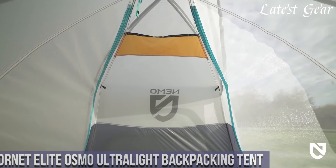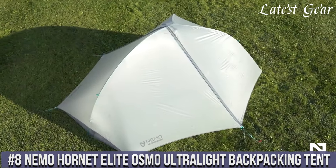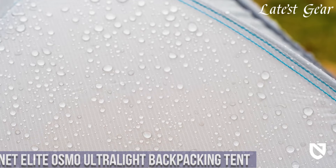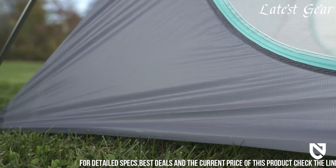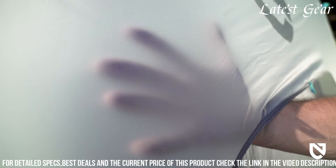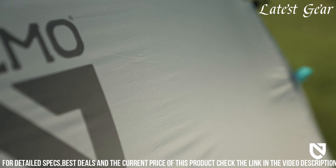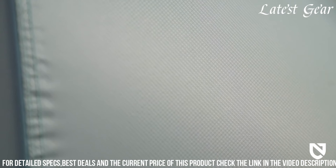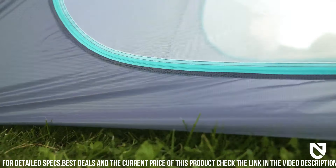Number 8: NEMO Hornet Elite OSMO Ultralight Backpacking Tent. It represents the pinnacle of innovation and efficiency in the realm of lightweight shelters. Meticulously engineered with cutting-edge materials and design, this tent is a testament to NEMO's commitment to ultralight excellence. Weighing remarkably light without compromising durability, it offers a spacious interior, ample headroom, and a vestibule for gear storage, all essential for solo adventurers seeking comfort without added bulk.